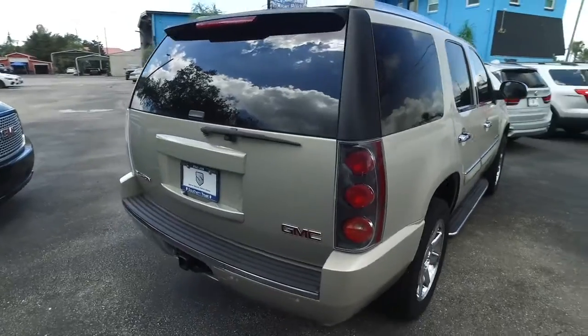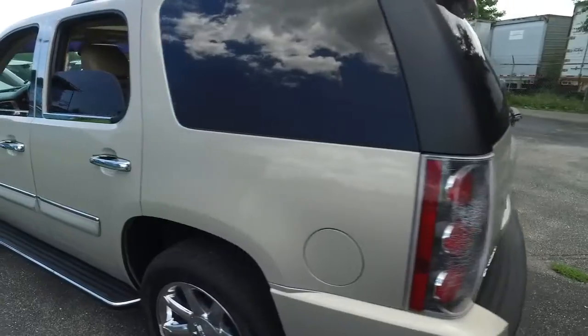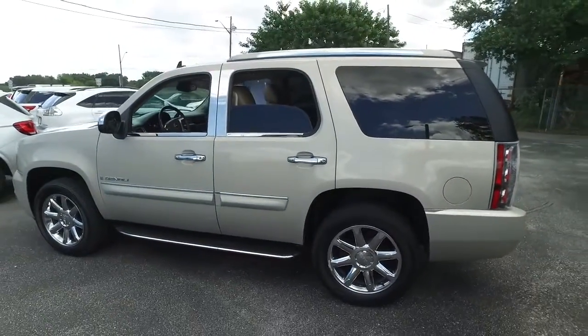Of course, you've got your tow package for that Vortec muscle, backup sensors. Do not wait. Do not hesitate. Do not procrastinate. This beautiful Yukon will not last long.